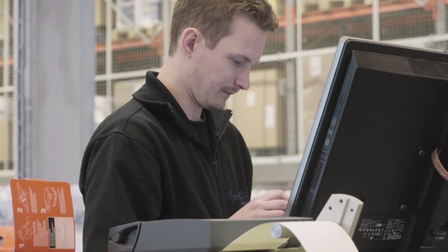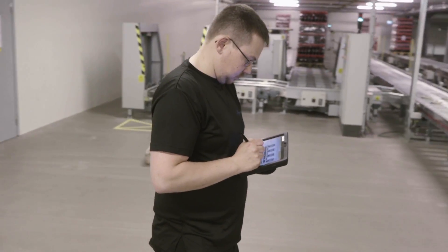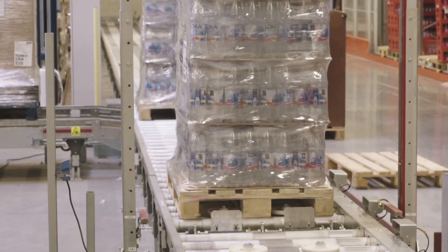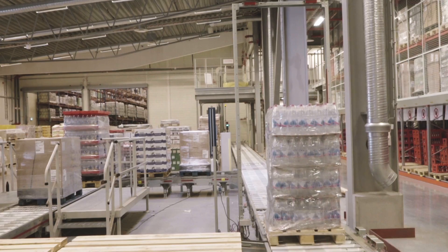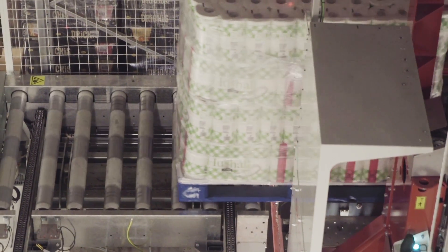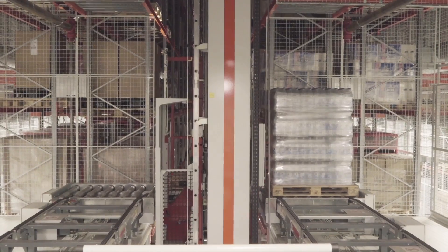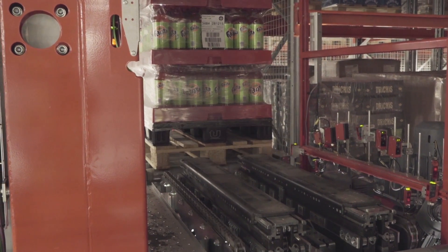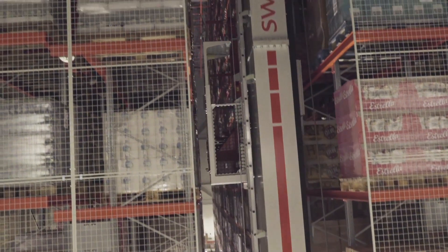Swisslog's delivery to Bergendals also includes a warehouse management software that controls the solution and cooperates with Bergendals' own order management software. As the conveyor system takes the pallets to the mezzanine, they continue to one of four double-deep Victura stacker cranes that automatically store and retrieve the pallets.